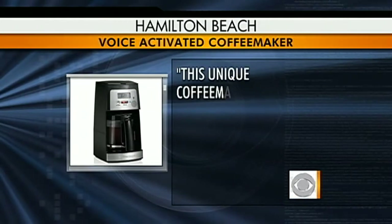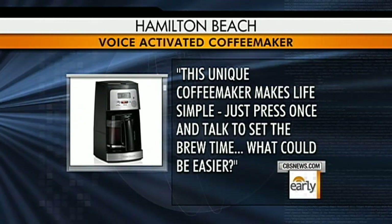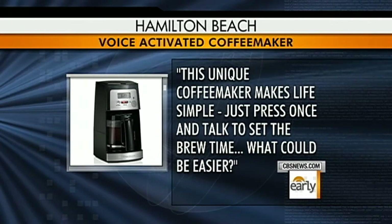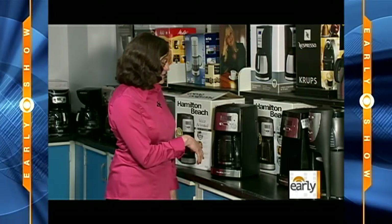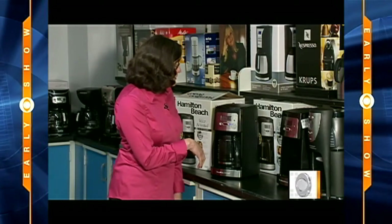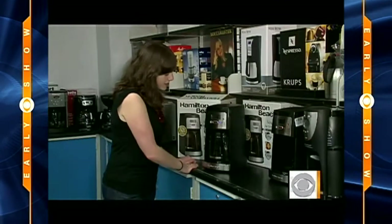Finally, let's check out the advertisement for the Hamilton Beach voice-activated coffee maker. Their website says: 'This unique coffee maker makes life simple — just press once and talk to set the brew time.' Let's take a look. The machine asks: 'Would you like to set the time of day or set the auto start time?' The user responds 'Auto start' repeatedly, requiring several attempts before the machine finally prompts: 'Tell me the time the brew cycle should auto start, including a.m. or p.m.' User responds: '11:49.'